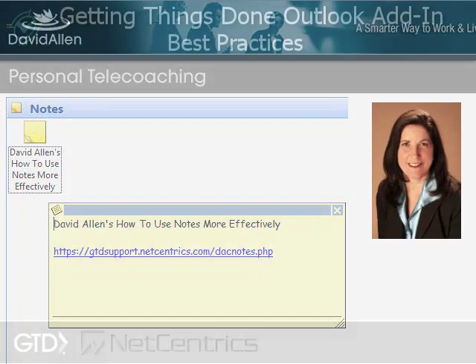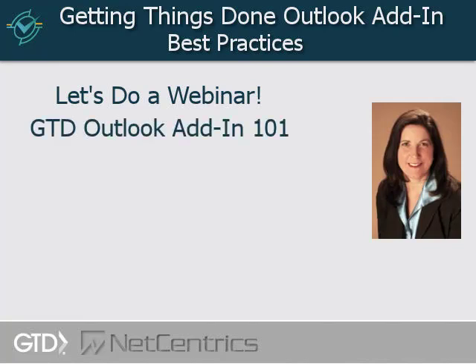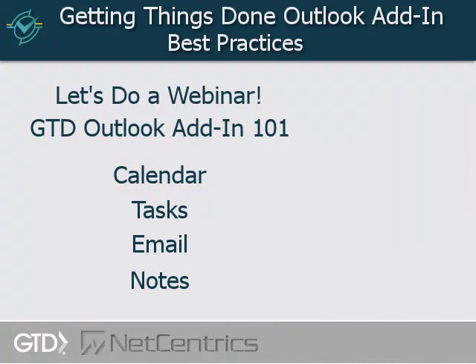I called Dean to ask if he would be willing to do a webinar with me, because I found it would be very useful for everybody to know some of the things I think are important to have in place — kind of like the 101 of the Outlook add-in. Do you know the add-in's features with the calendar, tasks, email, and notes? Inevitably some clients know them and some don't, so we're doing this webinar to go over all those points.